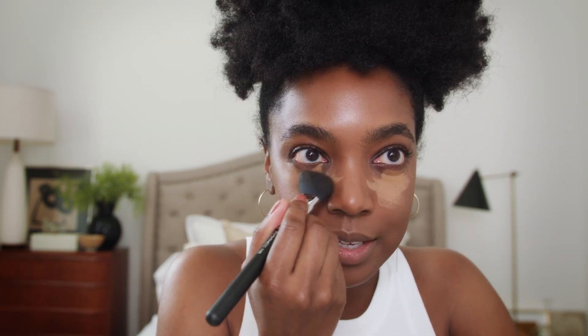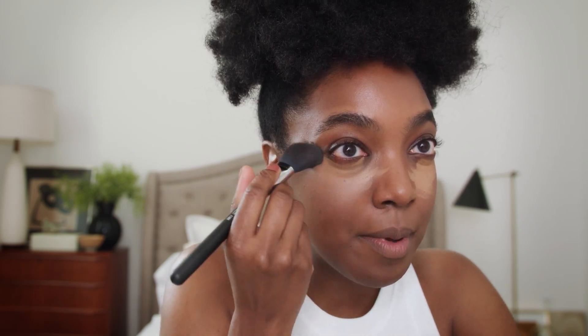Now it's time to use the new Studio Fix Stick. NW44 is my shade. And what I'm going to do — because, honey, she's been up late — I'm going to go underneath my eye area to help brighten. The beautiful thing about this stick is that it's hydrating. It gives a really gorgeous natural matte finish.